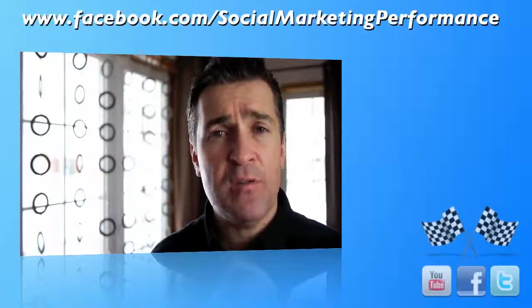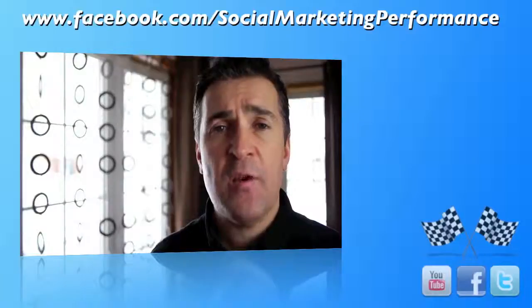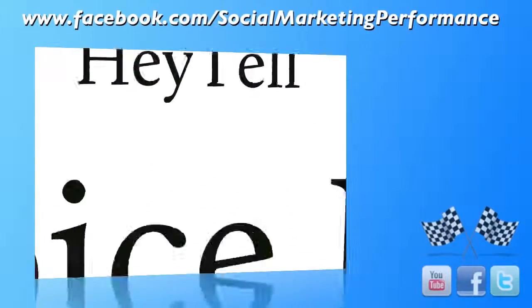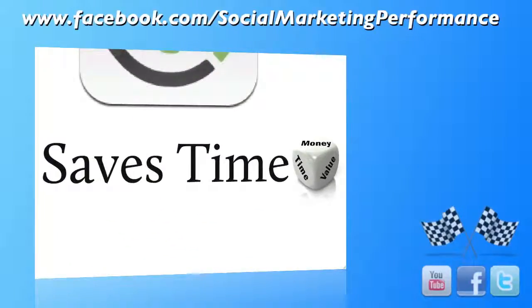Well, with an app called Hey Tell, you could do that. It's available for Android and the iPhone. Hey Tell is instant voice messaging, and it's going to save you a ton of time because instead of always having to text messages, you could actually say messages to the people you're communicating with.